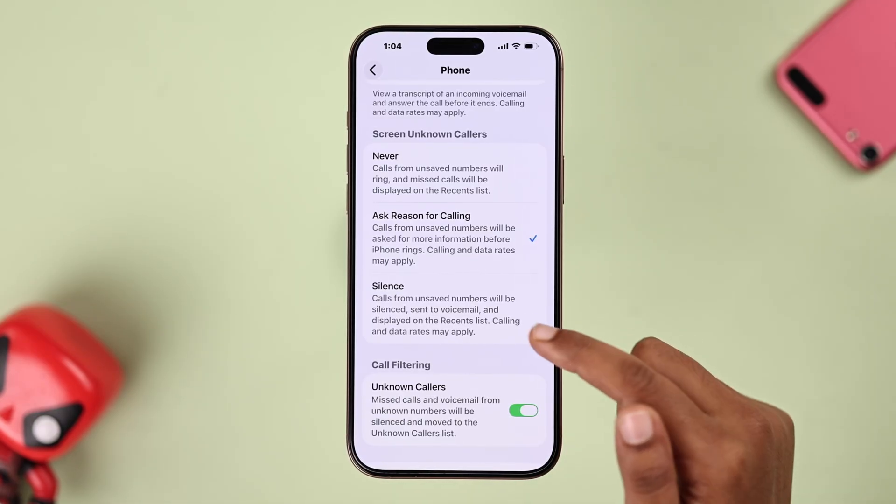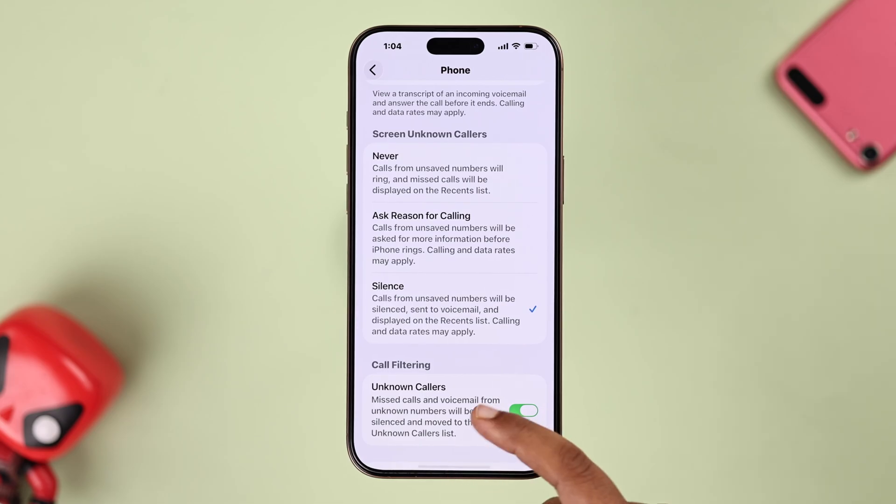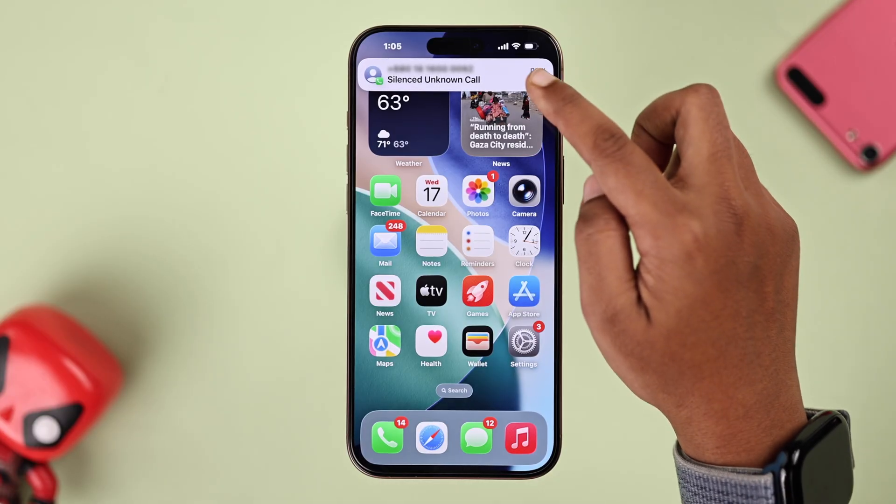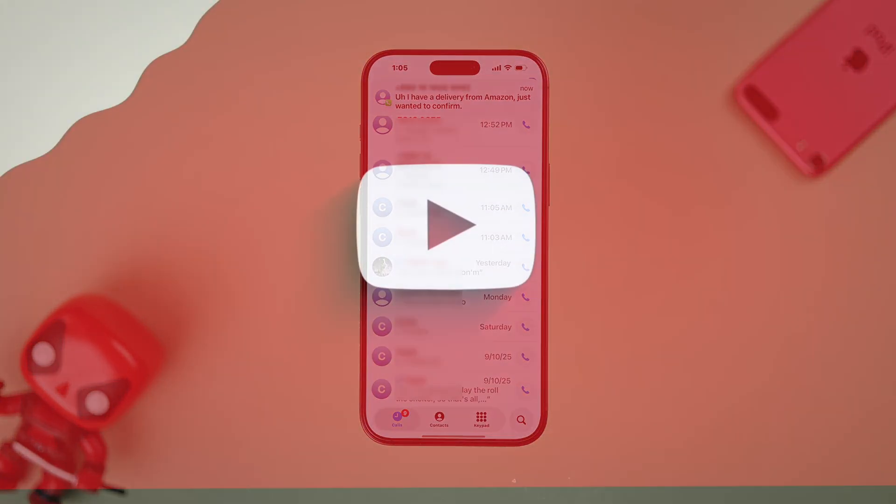The third option is Silence Calls. With this feature, unknown numbers are silenced and sent straight to voicemail. Later you can check recent calls or voicemail to see if it was something worth answering. I hope these features helped you a lot — thanks for watching!